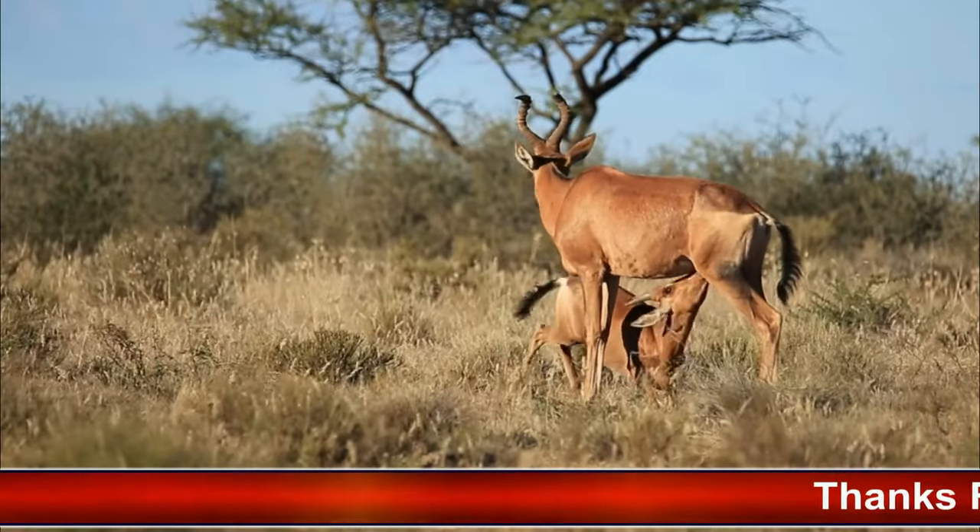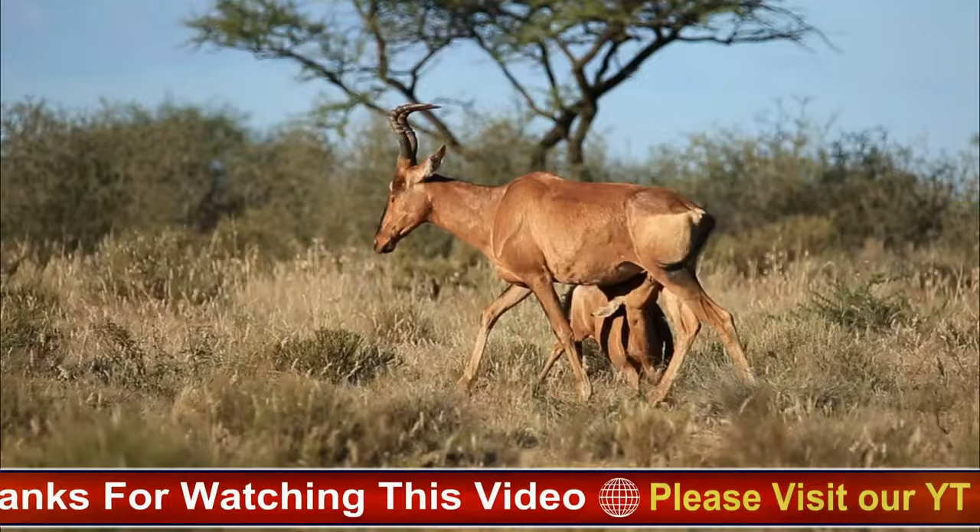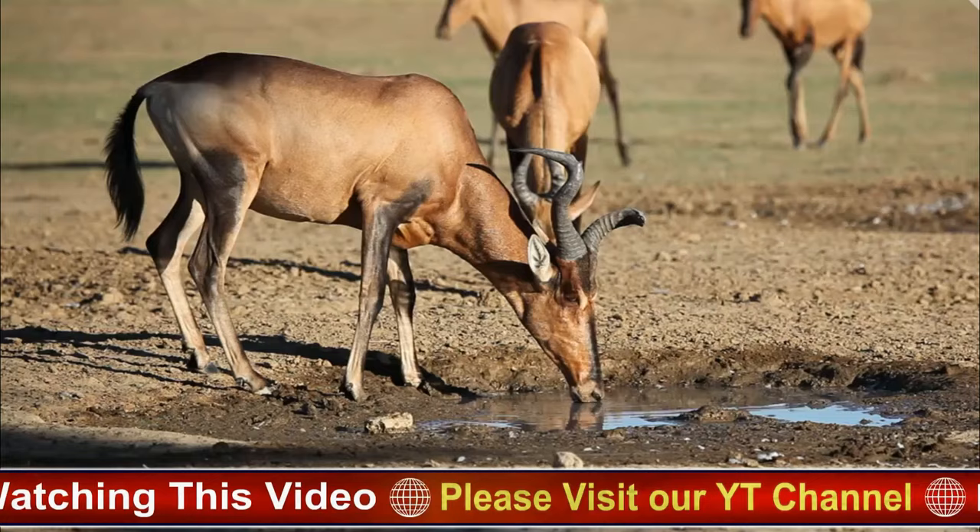The Hartebeest, also known as Alcelaphus buselaphus, is a large African antelope belonging to the bovidae family. It encompasses several subspecies, each with its own distinct features and habitat preferences.